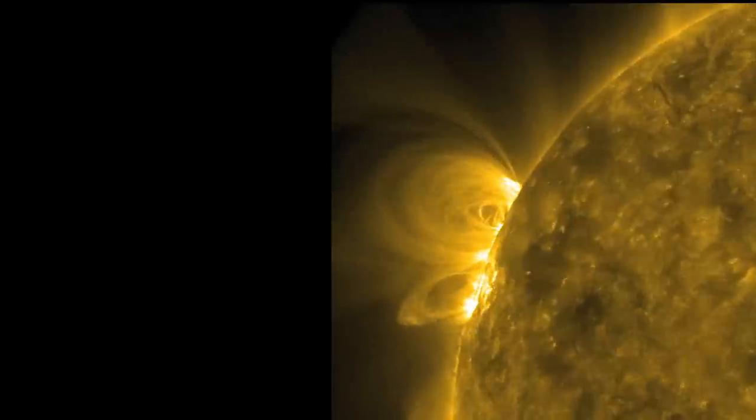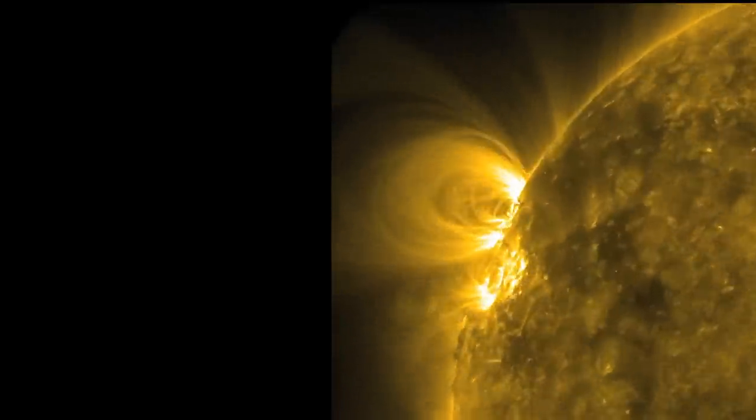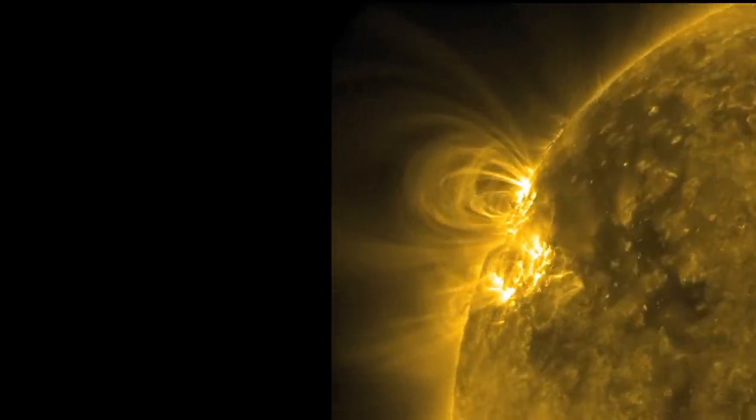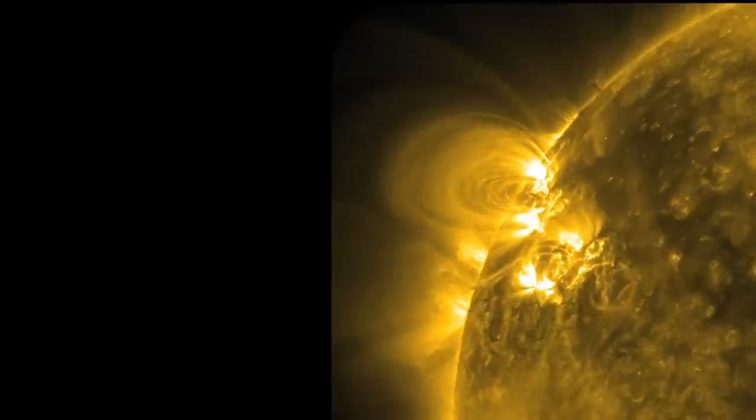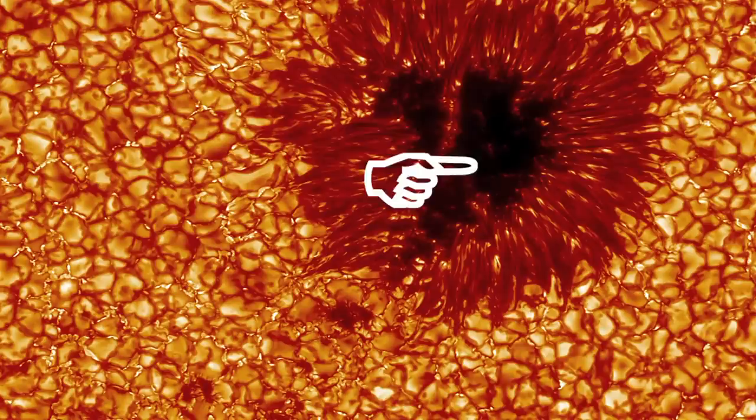Now enter a magnetic field. That's what those wisps are. Sunspots are formed by the presence of a strong magnetic field that disrupts the boiling. The magnetic field in the umbra is almost vertical and very strong.